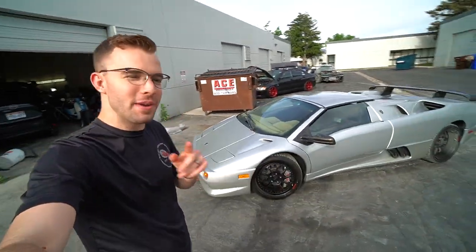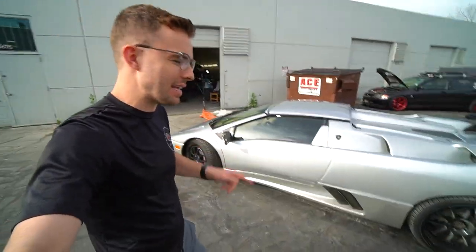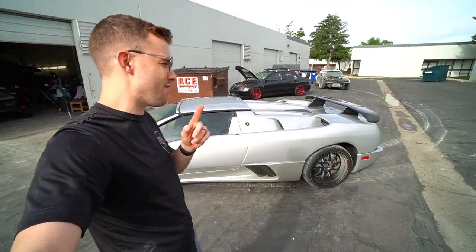Welcome back to the channel. In the last video we announced the Diablo. In this video I want to give you a really detailed look at it, and specifically I want to talk about the value of this.